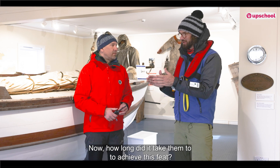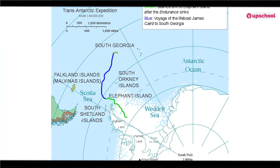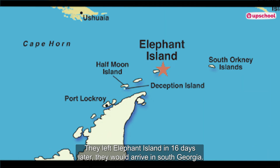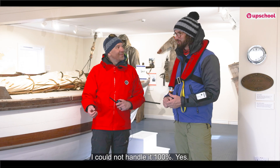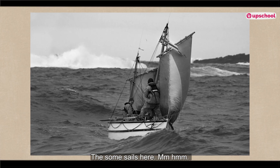How long did it take them to achieve this feat? They sailed from Elephant Island all the way to South Georgia in search of rescue. How long was the journey? They left Elephant Island and 16 days later they would arrive at South Georgia. What do you think about a 16-day trip in this boat? I could not handle it, 100%.